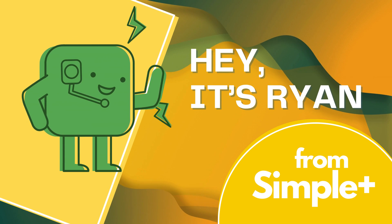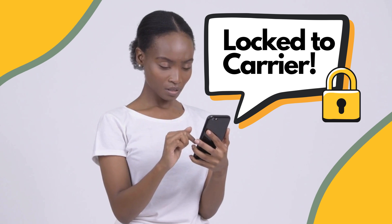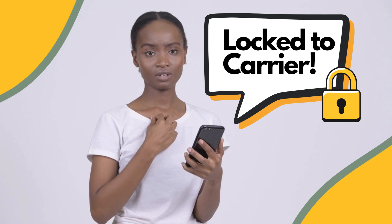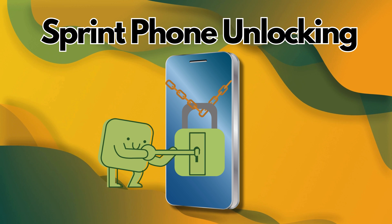Hey everyone, Ryan here. Today I've got something pretty exciting to share with you. Have you ever felt stuck with your phone because it's locked to a specific carrier? You know, when you can't use another network SIM card, especially when you travel or want to switch carriers? That's exactly what we're tackling in today's video.